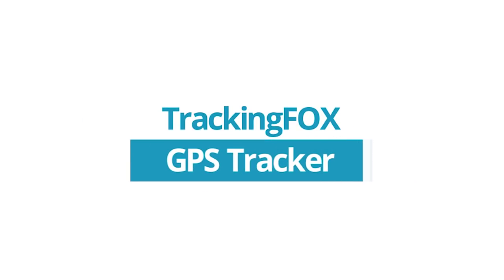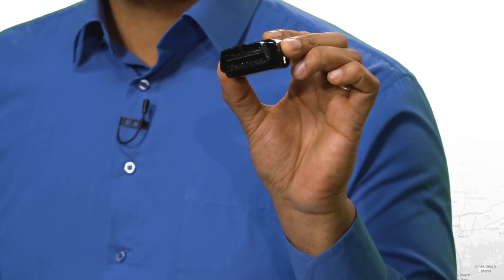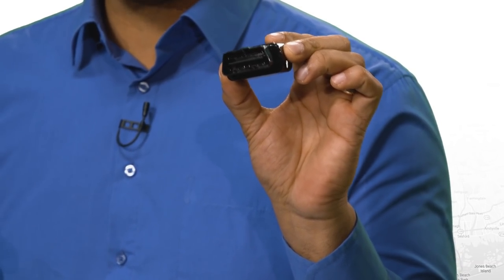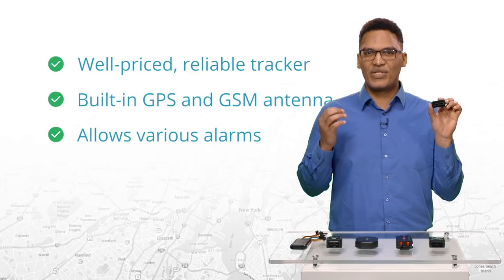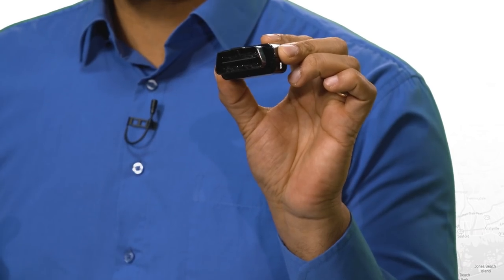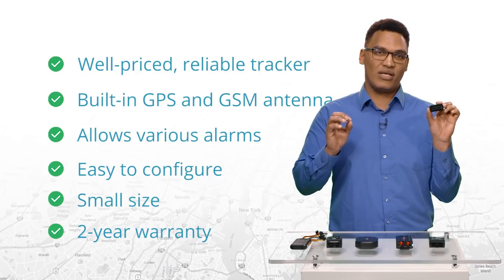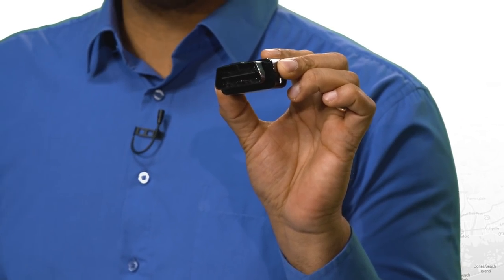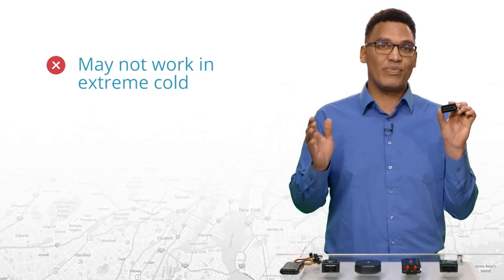First up is the TrackingFox GPS tracker. On the plus side, it is a pretty well-priced, reliable tracker. It has built-in highly sensitive GPS and GSM antennae. It allows users to set up various alarms. It's easy to configure. It comes in a small size compared to other trackers, and it even comes with a two-year warranty. The only negative we found is that it may have difficulty working in extreme cold.